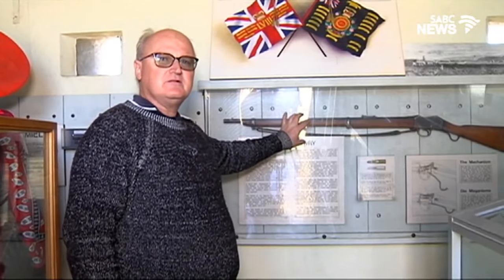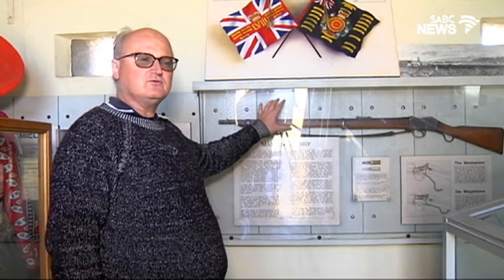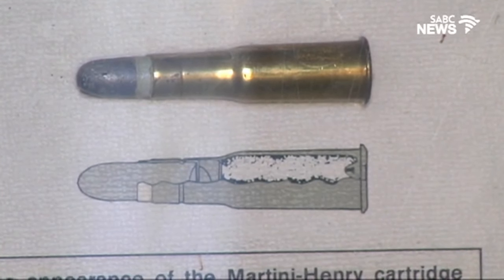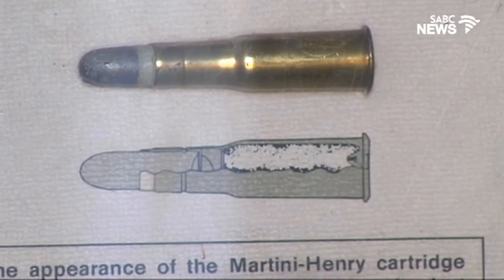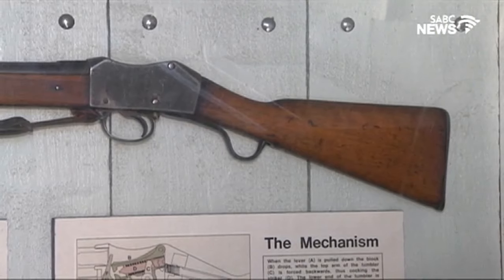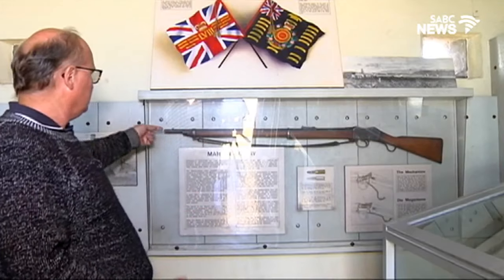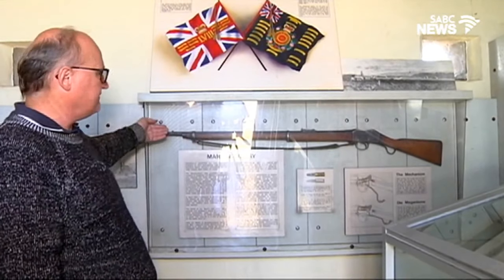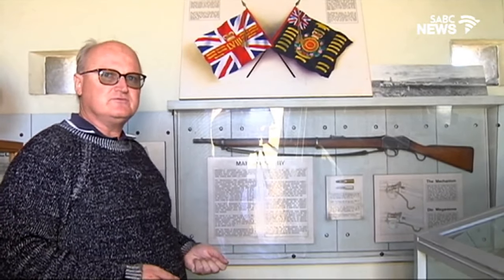This is the typical rifle that was used by the British during the Anglo-Zulu War and also the First Boer Wars during the 1870s and 80s. It was a single-bullet rifle where you slotted the bullet in. Every time after shooting you would have to reload the rifle. It would also have been fitted with a bayonet at the front to stab your enemy if he came too close.